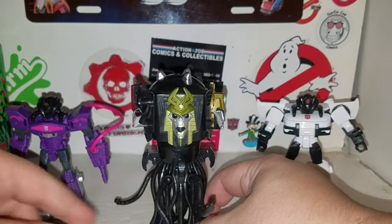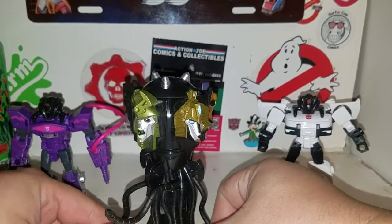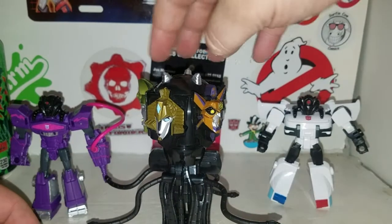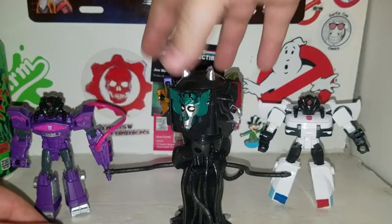I had to get this because I don't have a Quintesson, and I just wanted this pack. But seeing how cheap this is, I think I'm going to get the Earthrise Quintesson pack.